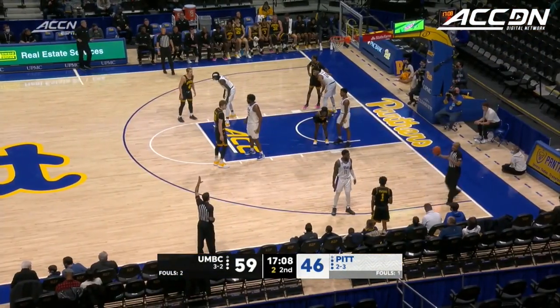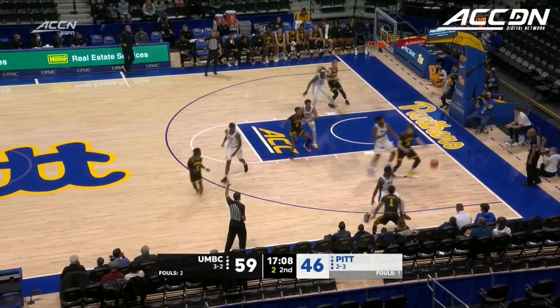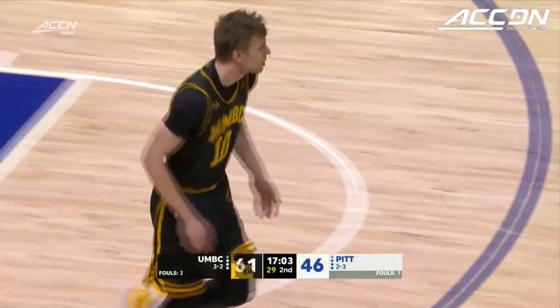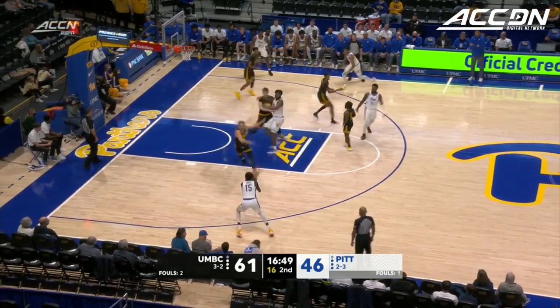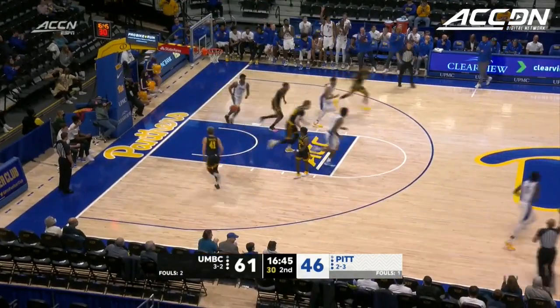Jim Ferry made it clear that his career is not done when he's finished at UMBC — this is a guy who can continue to play basketball. Retrievers with a great play off the inbound as Wojcik moves into double figures. Well done by Wojcik. Gee looking for his fourth three of the game, and he nails it.